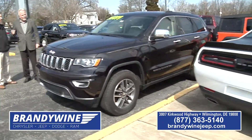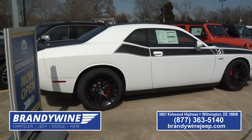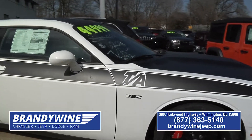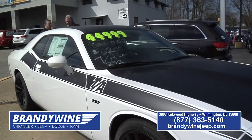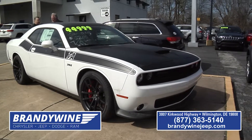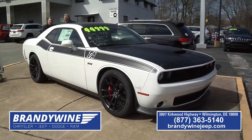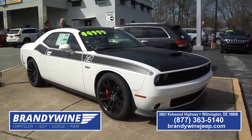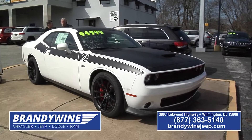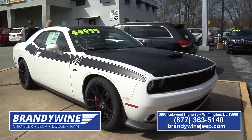Up on the concrete podium, we have a 2018 Challenger TA edition — the old Trans Am edition. This car is loaded. It's got the big Hemi motor in it, automatic leather, all the gear, navigation, everything. There's over $7,000 off of this car. If I'm not mistaken, this is a $50,000 car brand new on the list price, and we got it down to about $43,000. If you've got that need for speed, that's definitely the vehicle for you.